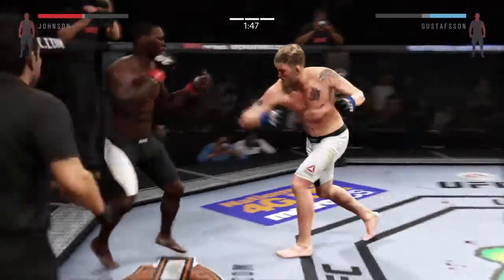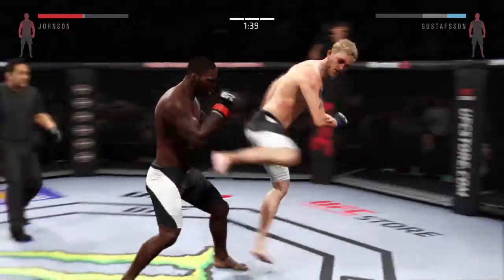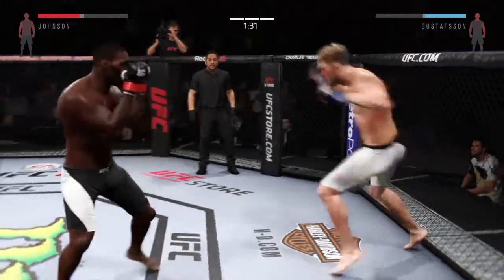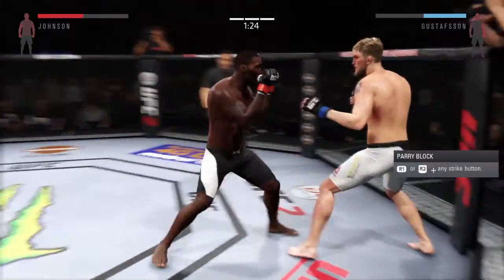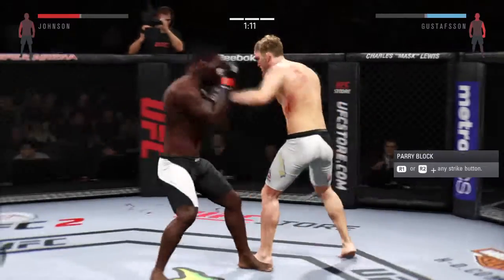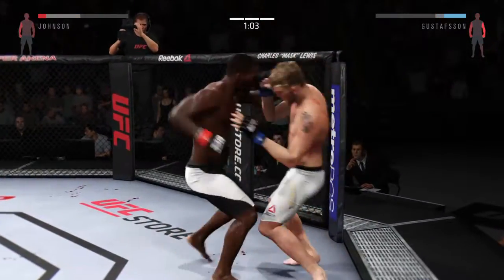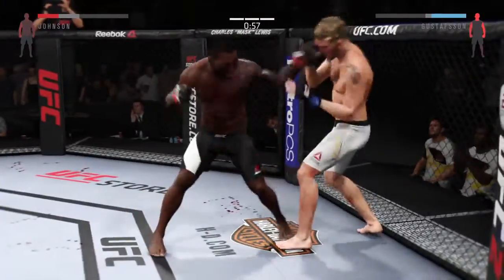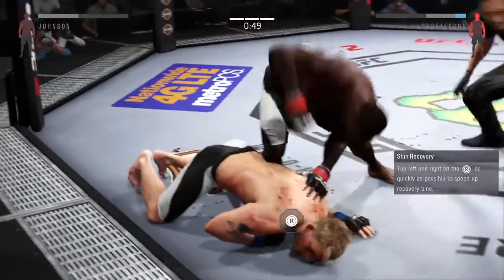Solid jab. Great job blocking that punch. Very good exchanges here. Gustafsson's eyes are both starting to swell pretty badly now. Vicious shot to the body. Nice jab. Trying to stay out of trouble. Trying to finish this fight. Another strong jab. He got rocked. Punches and punches — he's out!